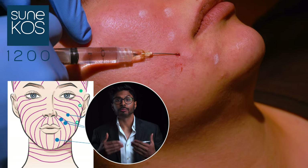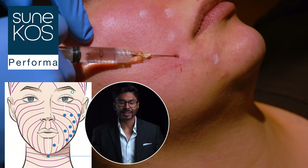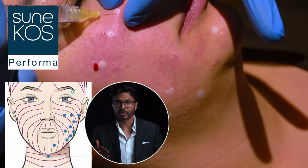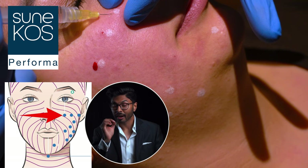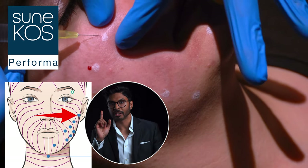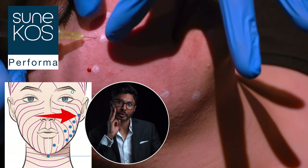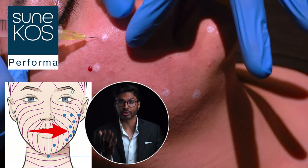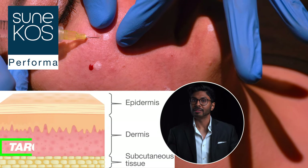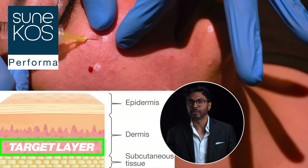After this we go into Synecos Performer, which triggers elasticity and tightness in the skin to make you look 10 years younger. We start in line with the pupil of the eye but slightly higher than the 1200 points, then two more 1.5 centimeters to the side each time. We then do two rows of three going diagonally down the side of the face. Each injection point is in the mid to deep dermis, a specific layer in the skin.